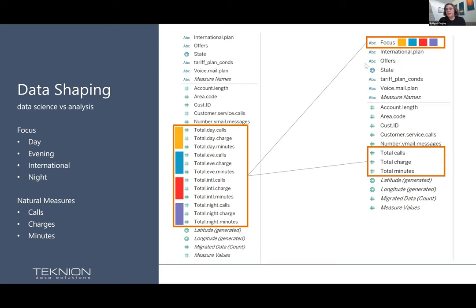What I did was refactor the form of it. Instead of having day, evening, and so forth separately, I made an extra field I called 'focus.' I also converted all my measures to what I'd call natural measures — things in the world that I relate to: calls, charges, and minutes. I made fields for those with a whole conversion flow. I'm going to focus a bit more on the visualization side rather than go into that in detail.